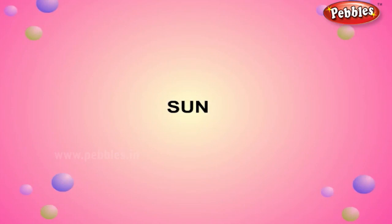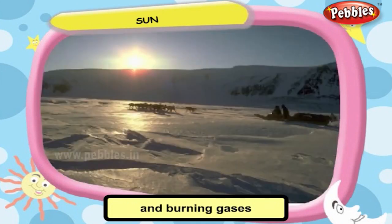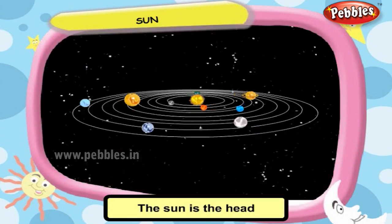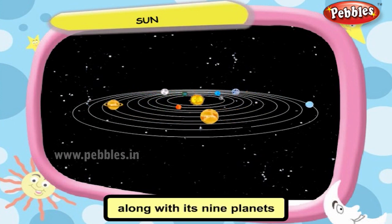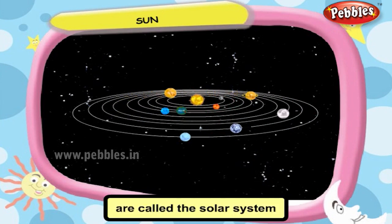Sun. The Sun is a huge ball of fire and burning gases that gives the Earth heat and light. The Sun is the head of a big family called the solar system. The Sun along with its nine planets and the Moon are called the solar system.